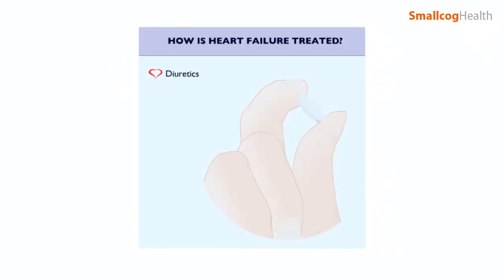Medication, including diuretics, commonly known as water tablets, which help the body to lose salt and water through the kidneys and so reduce the heart's workload.